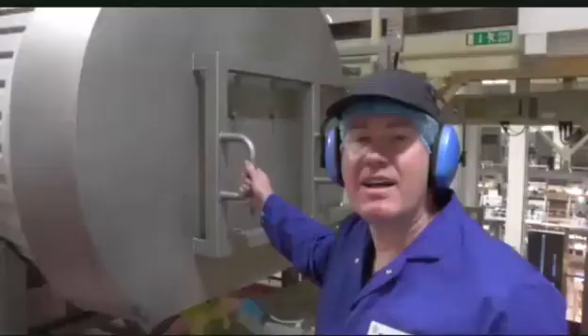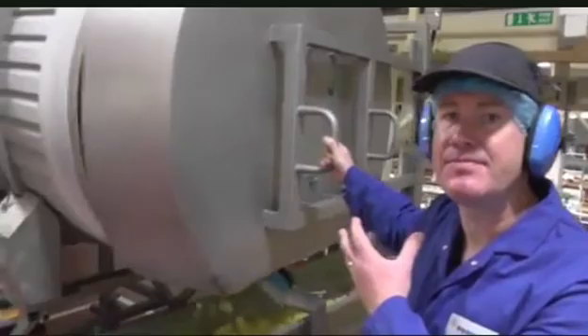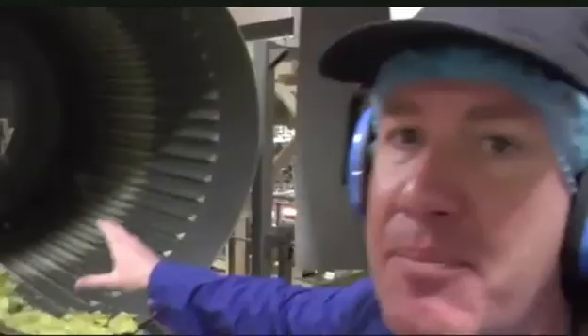We want to flavour the crisp with the perfect amount of flavour. We do that within the rotating drum behind me. Within the drum you'll see the crisps gently tumbling within the flavour.